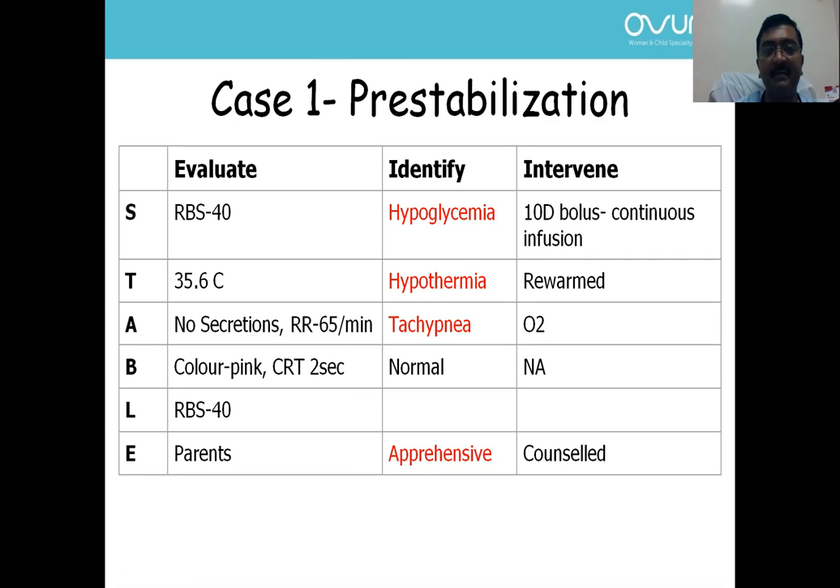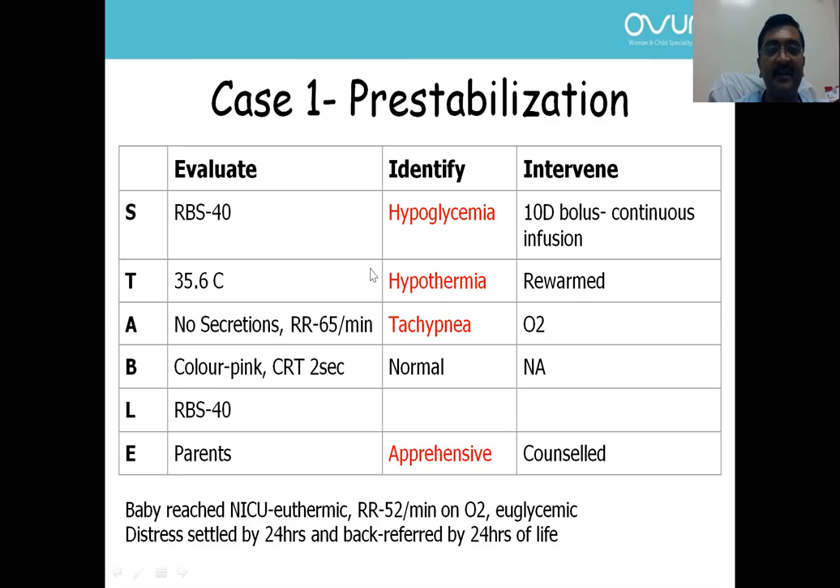After pre-stabilization, we were able to transfer the baby safely in the transport incubator via ambulance. Baby reached the NICU euthermic, with a respiratory rate of 52 per minute on oxygen, and euglycemic. The baby settled by 24 hours and we were able to back-refer this newborn by 24 hours of life.